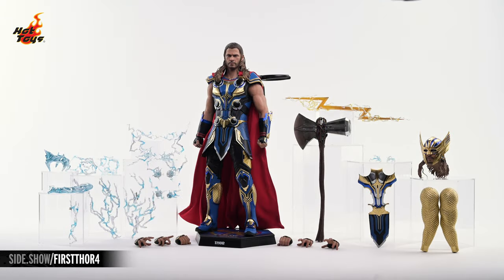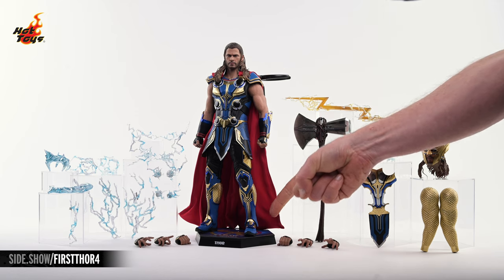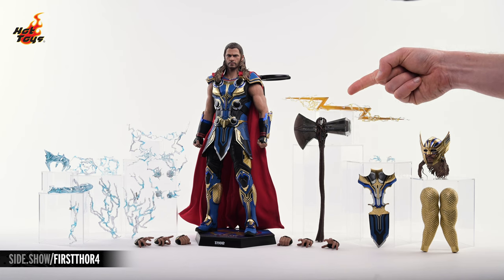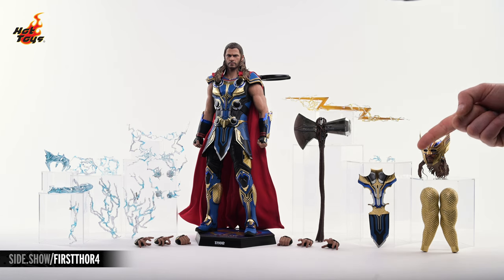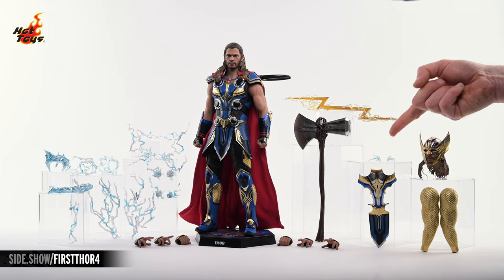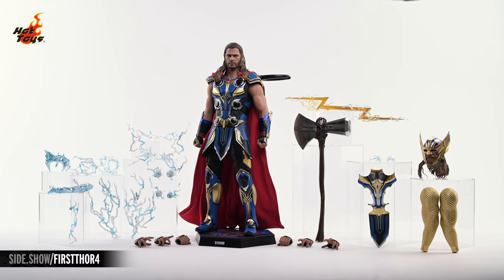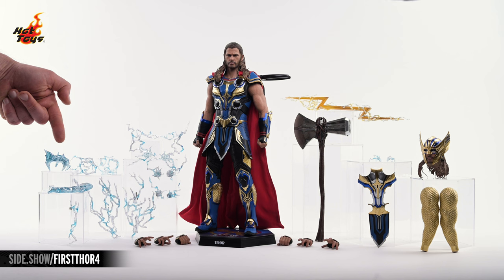Here's absolutely everything that comes with the Thor figure, which you can see standing there in the center atop his display base, which also includes a dynamic stand and waist clamp. On the right you'll spy Stormbreaker, as well as Zeus' Thunderbolt with optional lightning effects, and all the elements of the deluxe version of the figure, including a helmeted portrait with lightning effects, a swap-out chest piece, and a pair of swap-out arms. Over on the left is a series of lightning effects, several of them for Thor, as well as some for Stormbreaker.